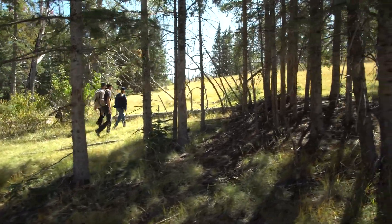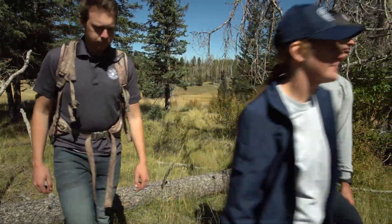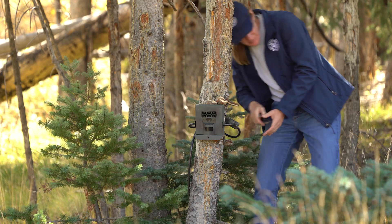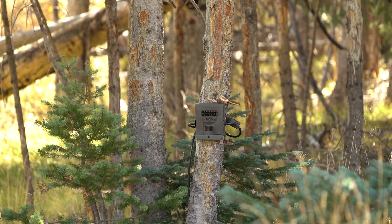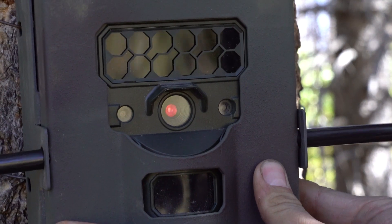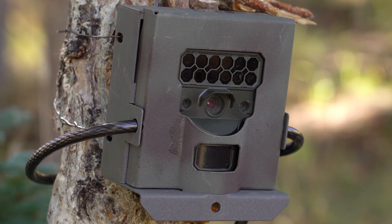In late 2019, a team of researchers with the Arizona Game and Fish Department placed 124 trail cameras in the Apache Sitgreaves National Forest. They were spaced about three and a half miles apart, and what they captured is really cool.